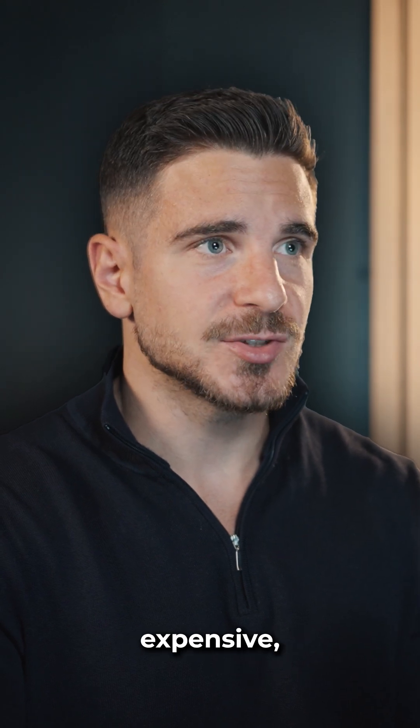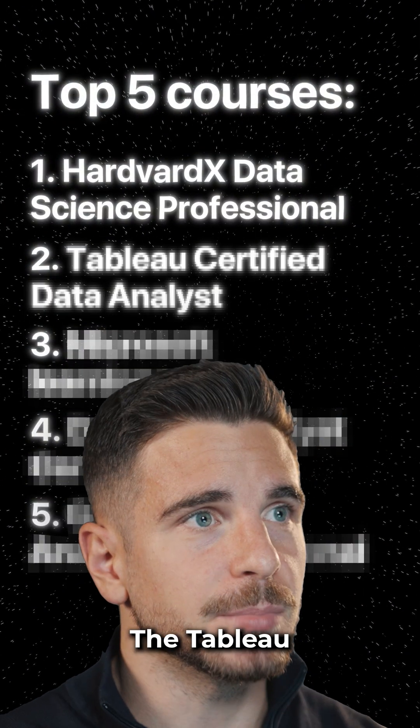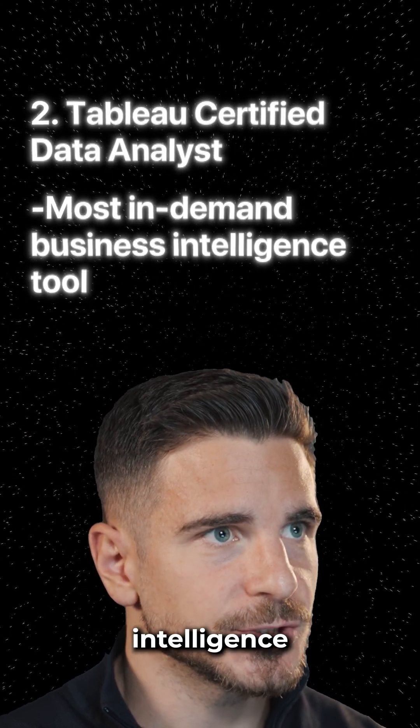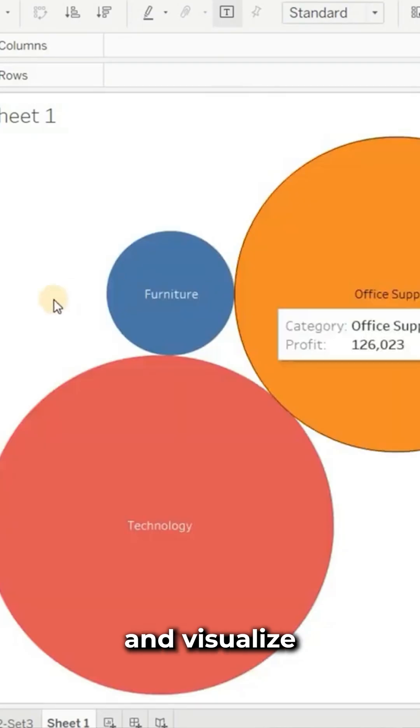If that sounds too advanced and too expensive, you might like the next one: the Tableau Certified Data Analyst. Tableau is currently the most in-demand business intelligence tool. You'll learn how to make dashboards and visualize actionable insights.